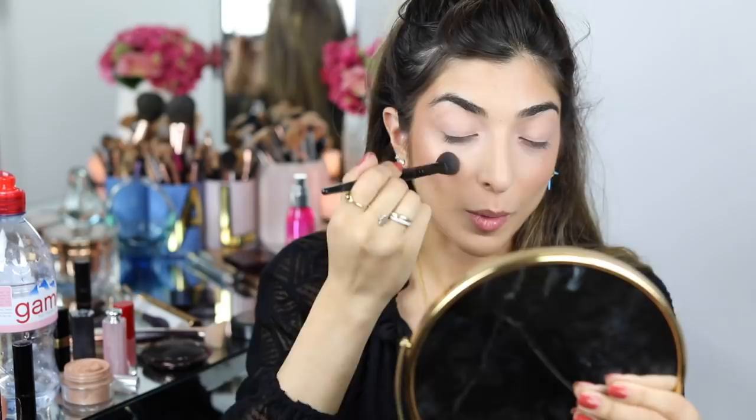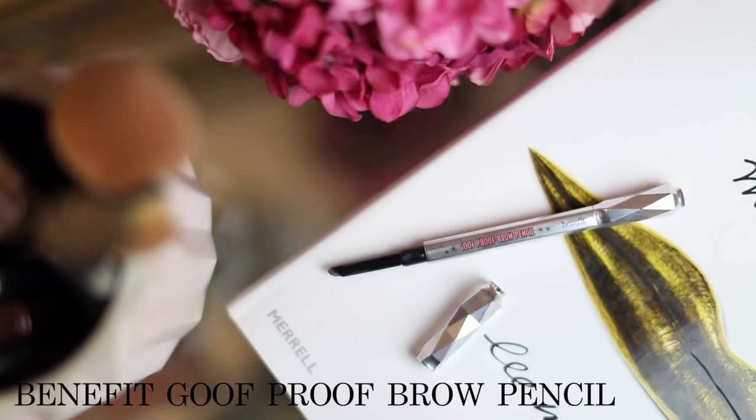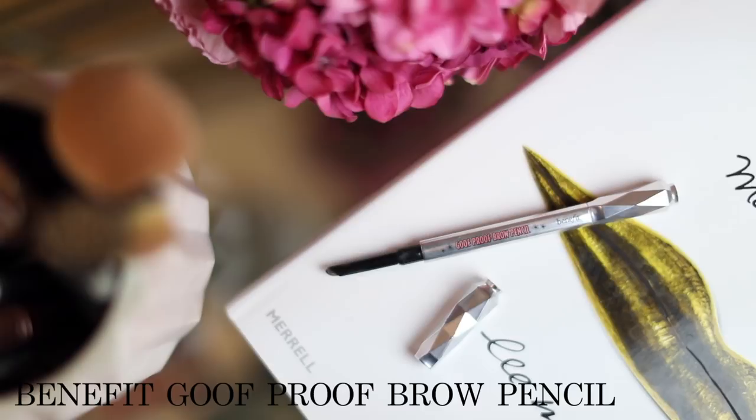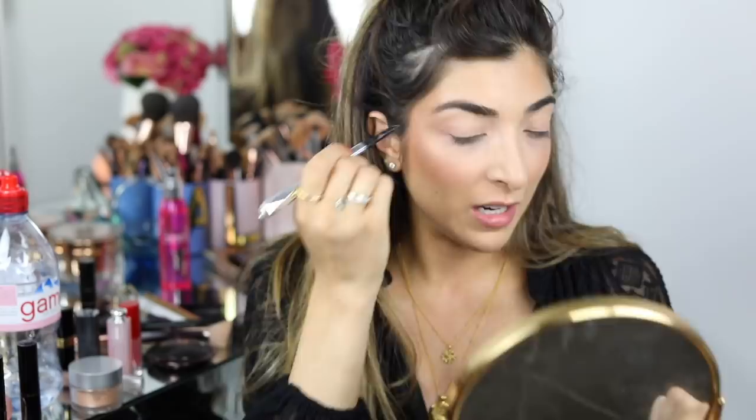For brows, since this came out I've been pretty much married to it — it's the Benefit Goofproof Brow Pencil. It is so, so good. It lasts super long, is really easy to blend, has a brush on the other side, and the color range is great. It doesn't fade, doesn't budge, doesn't smudge. It's just the bomb — literally the only brow pencil I use. Benefit really kills it when it comes to brows.